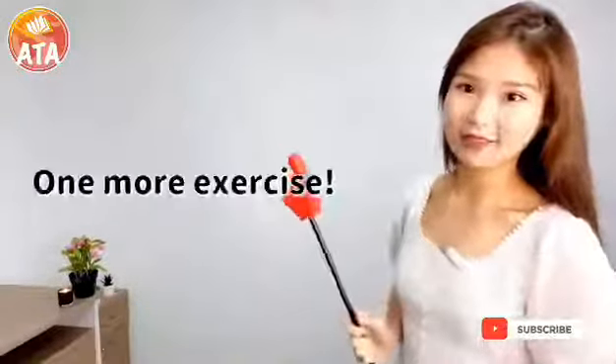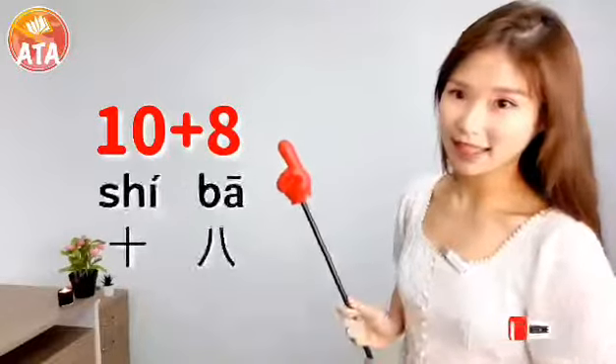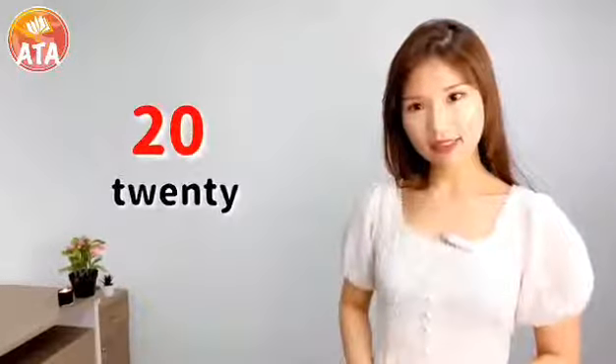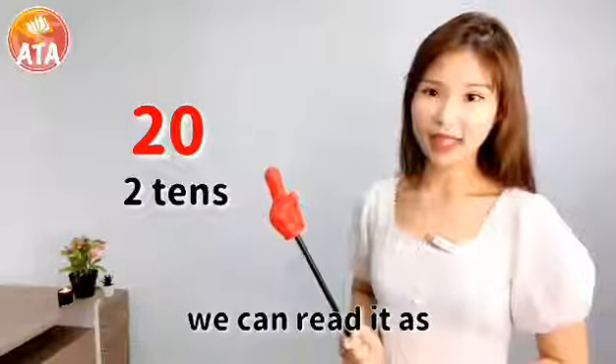One more exercise: 18. 18 equals 10 plus 8. 18. Now, 20 consists of 2 tens, so we can read it as 20.